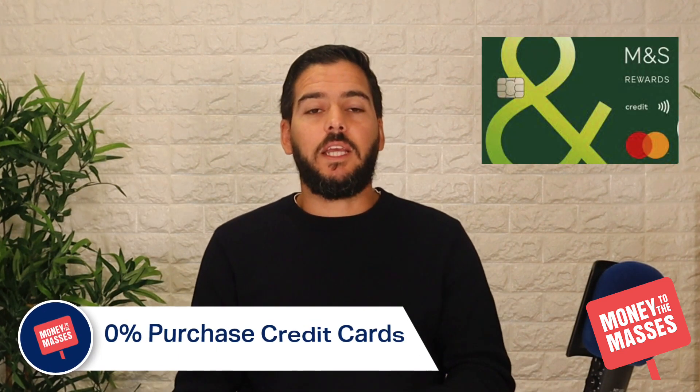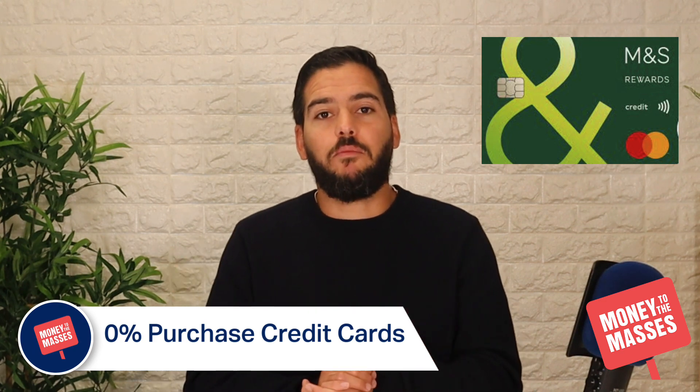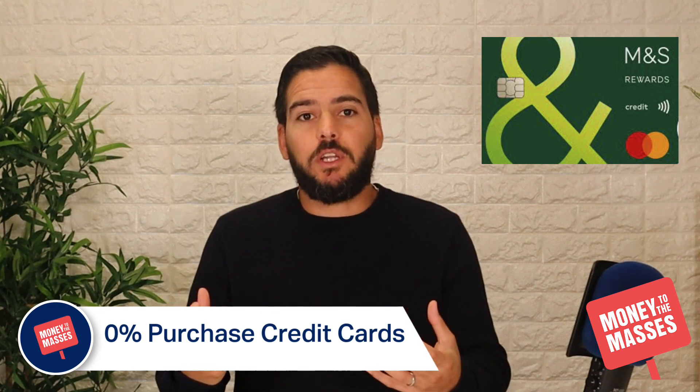The best 0% purchase credit card right now is the M&S Shopping Plus credit card. It's been our top card for a number of months and it's best suited to spreading the cost of large purchases. It has a 21.9% representative APR, but you get 0% on purchases and balance transfers for the first 24 months, subject to a 2.9% fee.